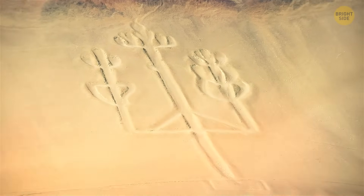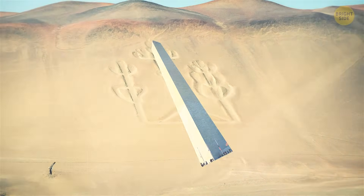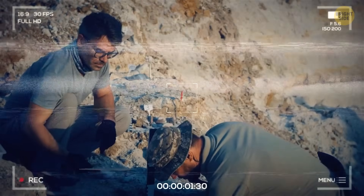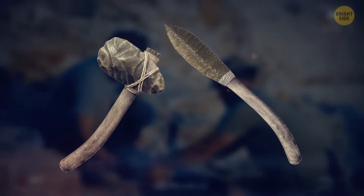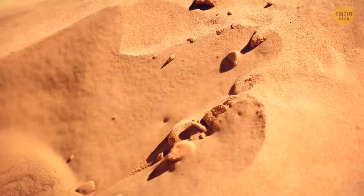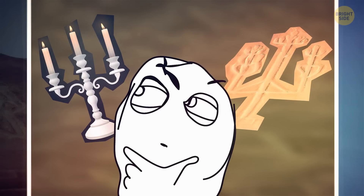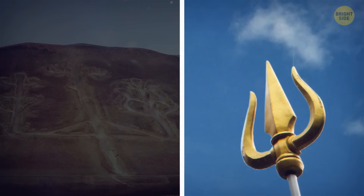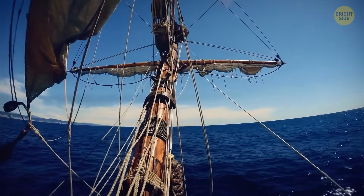Another famous Peruvian geoglyph is a candelabra, slightly taller than the Washington Monument, found on a seaside hill in the Paracas Peninsula. Researchers established its approximate age by analyzing nearby artifacts — it dates back to around 200 BCE. The drawing is etched deep into the sand and was never meant to look like a candelabra. One theory says it was supposed to resemble the trident of an Incan deity, while another popular theory is that sailors used it as a beacon for navigation.